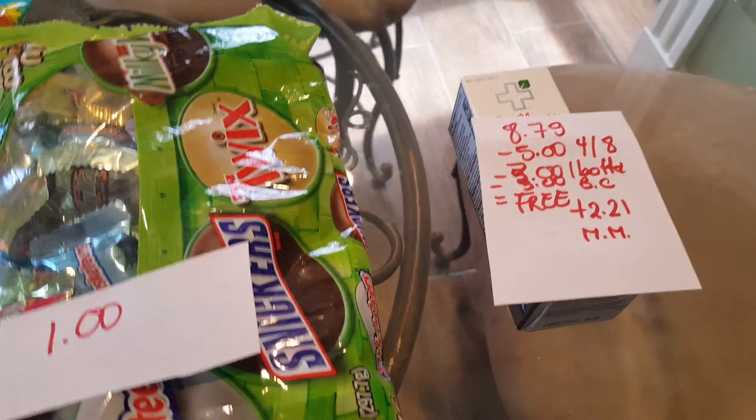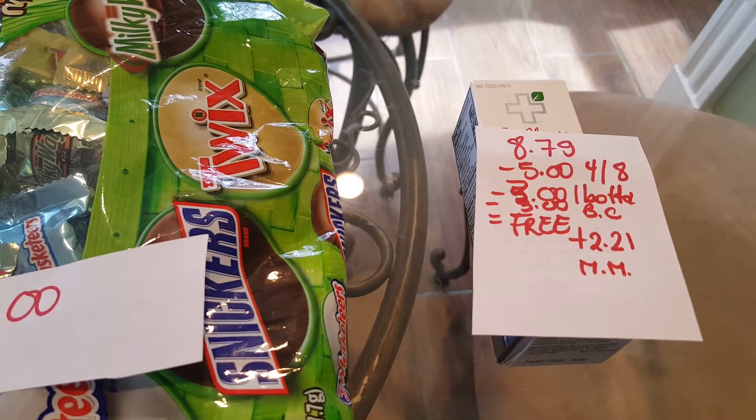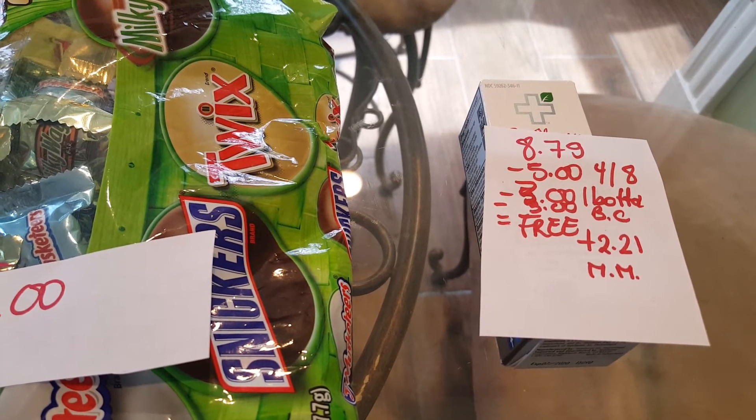Finally, the Similasan is $8.79. We have a $5.00 coupon in today's insert. We have a $3.00 Ibotta rebate and a $3.00 bonus cash that you get back when you purchase this product. So it's completely free, plus a $2.21 moneymaker.